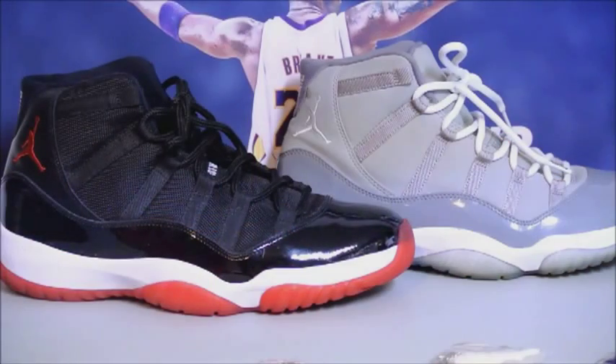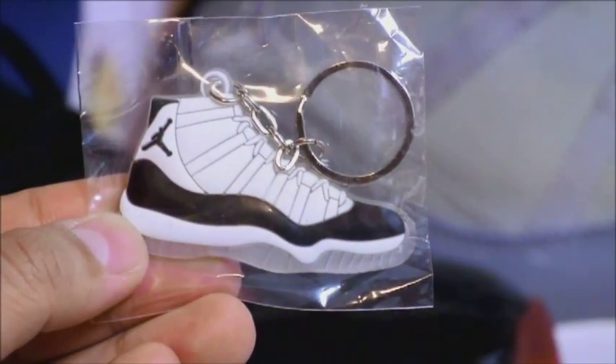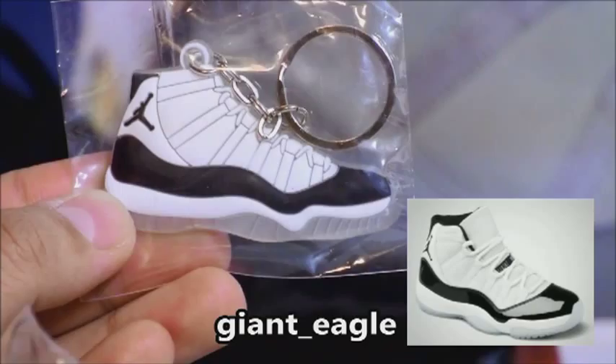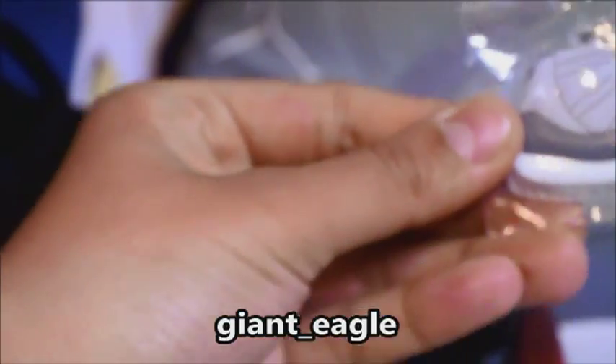Hey, what's going on YouTube, BradKicks back again. Got a quick review for you guys — no sneakers for today, just some sneaker products or sneaker-related products. Let's get right into it. First up, I got a ton of these keychains, really cheap. I'll leave the eBay seller's name in the description below.